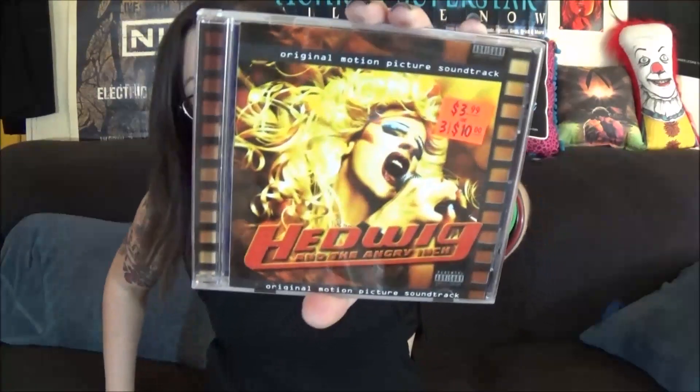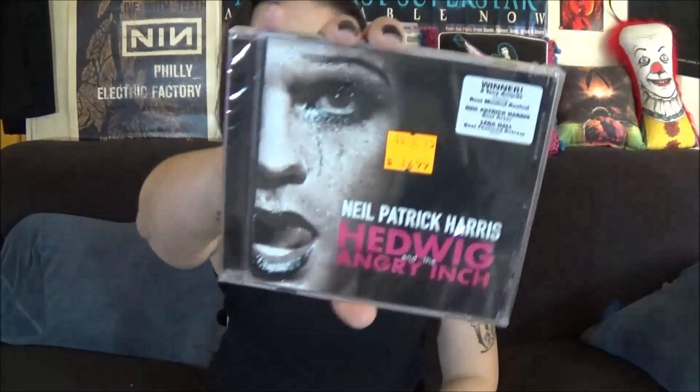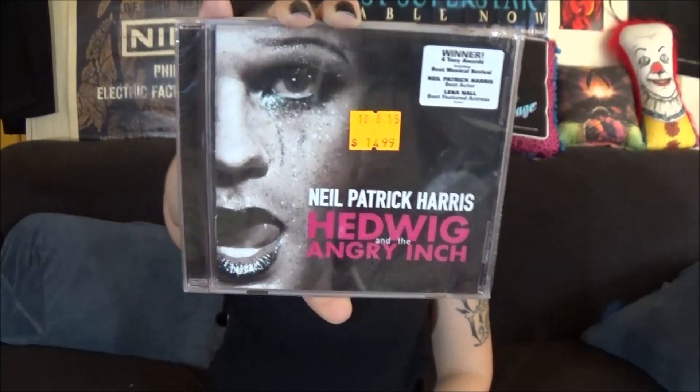Then we went to Soundgarden and I got two albums. I have them digitally but not the actual CDs. I first got the soundtrack to Hedwig, and then I got the Broadway version with Neil Patrick Harris. I figured why not go with Hedwig.